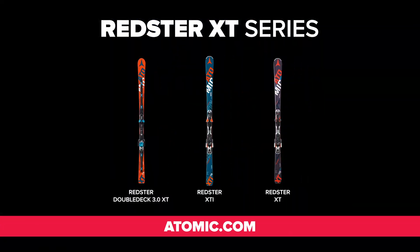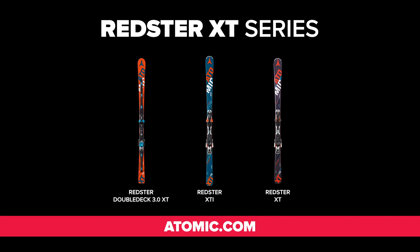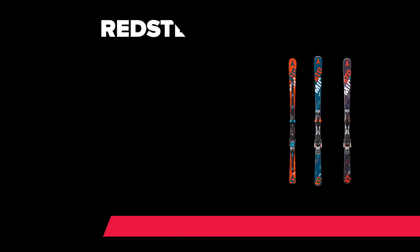Check out the full Redster XT series, all featuring cutting-edge Atomic technology, at Atomic.com.